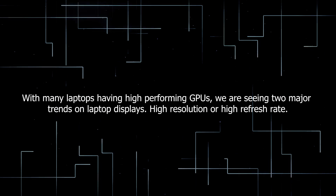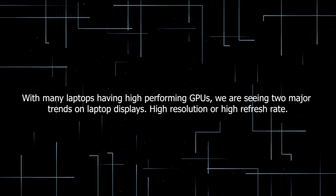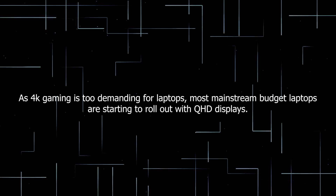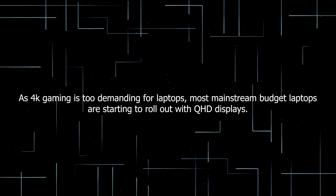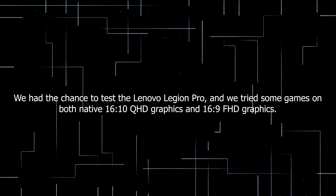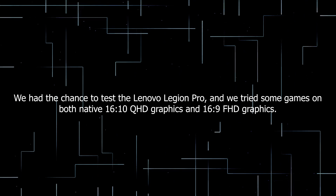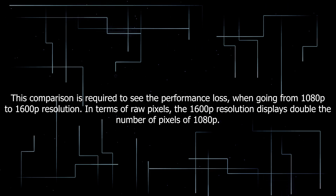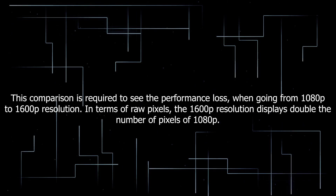With many laptops having high-performing GPUs, we are seeing two major trends on laptop displays: high resolution or high refresh rate. As 4K gaming is too demanding for laptops, most mainstream budget laptops are starting to roll out with QHD displays. We had the chance to test the Lenovo Legion Pro, and we tried some games on both native 16x10 QHD graphics and 16x9 Full HD graphics. This comparison is required to see the performance loss when going from 1080p to 1600p resolution.